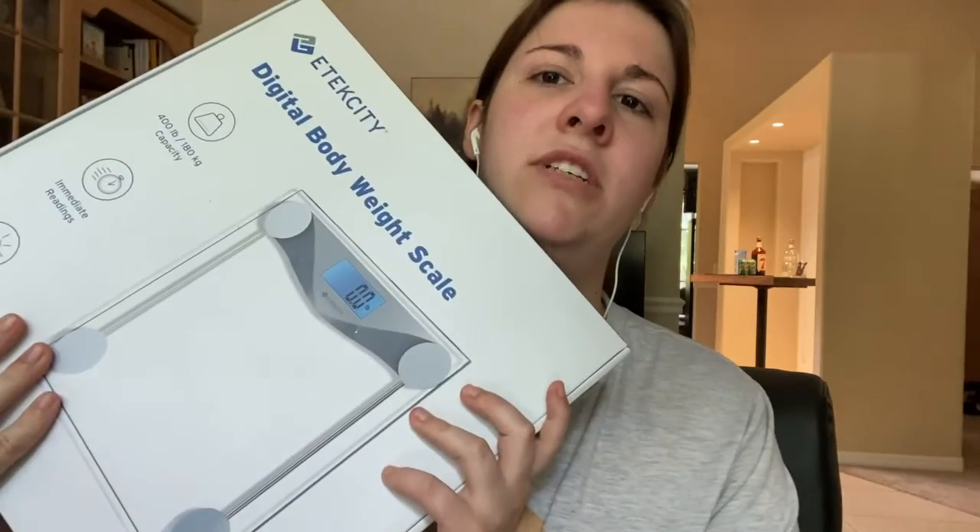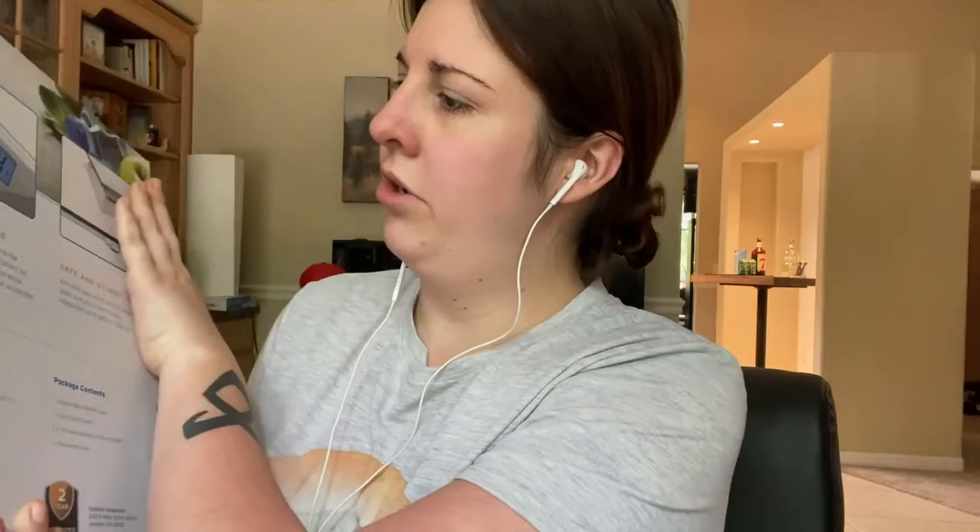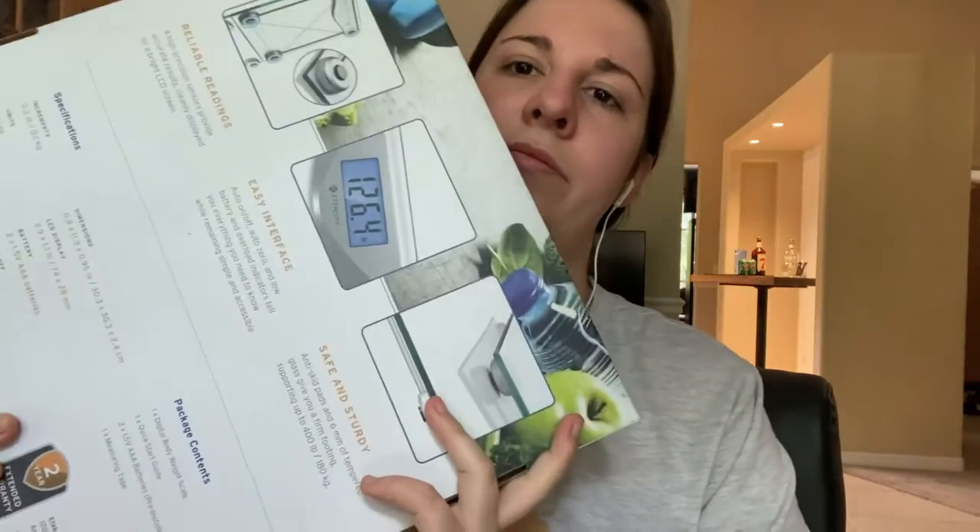The next big thing — I'm surprised I got this for 20 bucks — a scale! The current one broke; every time I tried to put batteries in the other scale it just didn't work. So I got a new one for like 20 bucks. It goes up to 400 pounds.